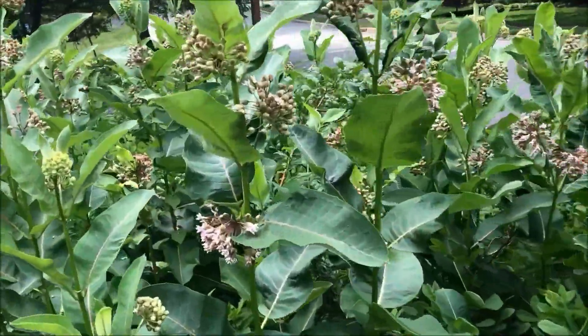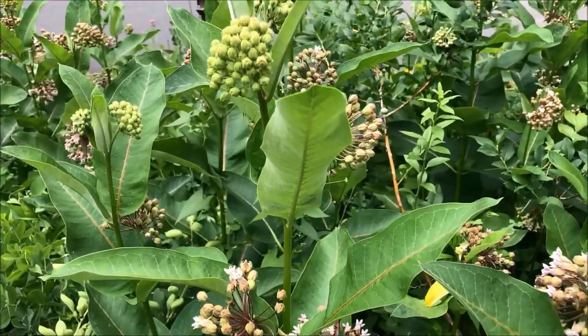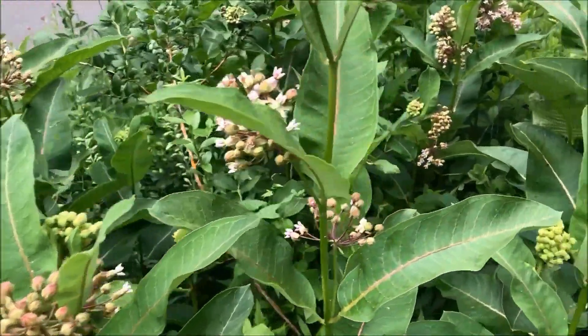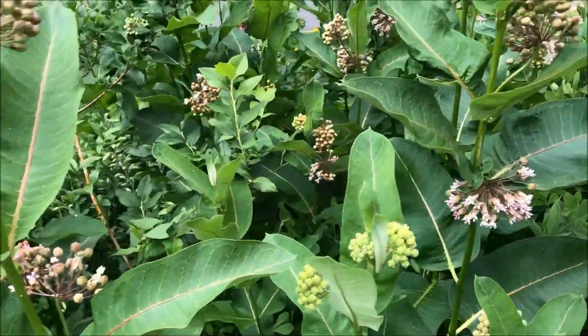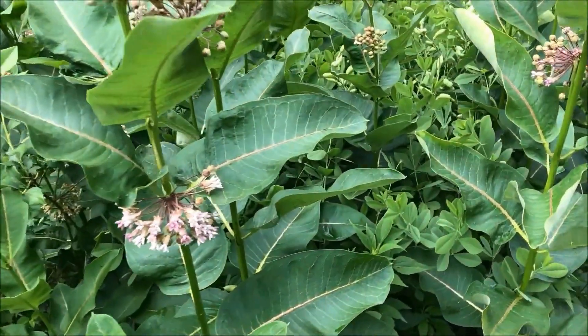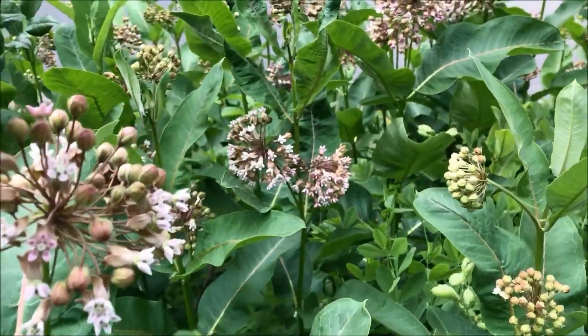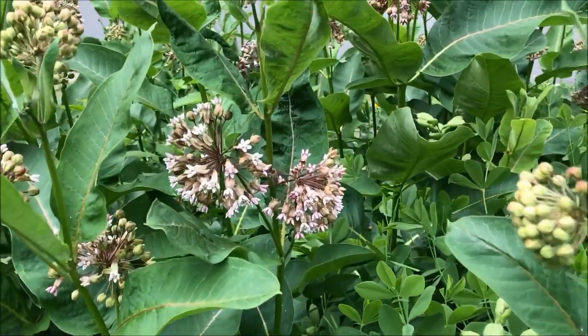Common milkweed grows quickly to two to four feet in height. It has a narrow vertical growth habit and thick long oblong green leaves that grow to about eight inches. The flowers produce warty seed pods two to four inches long that split when ripe to cast many fine seeds to the wind.